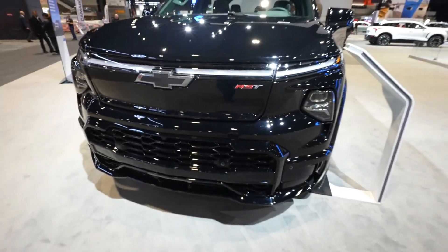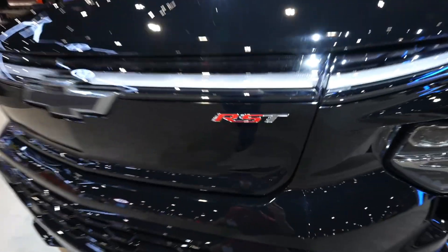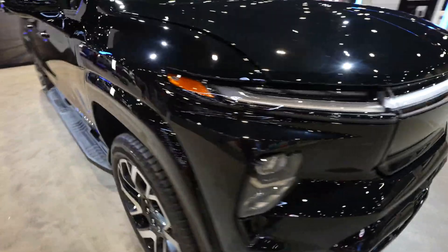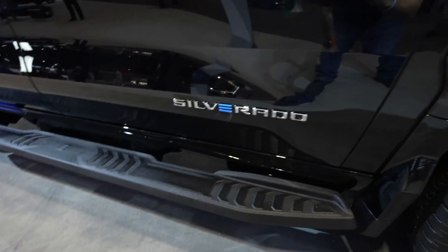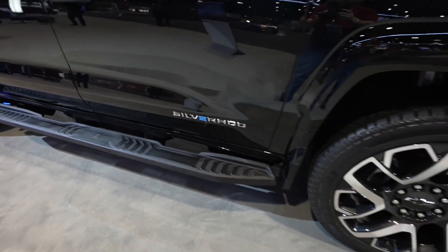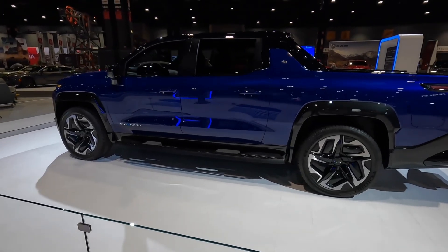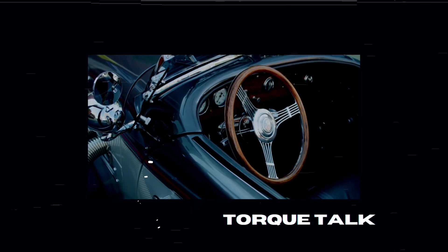In conclusion, the 2024 Chevrolet Silverado EV represents the future of pickup trucks, combining electric power with rugged capability, advanced technology, and uncompromising reliability. Whether you're seeking efficiency, performance, or versatility, visit your local Chevrolet dealership today to experience the innovation and excitement of the Silverado EV for yourself. Thank you for watching, and don't forget to like and comment.